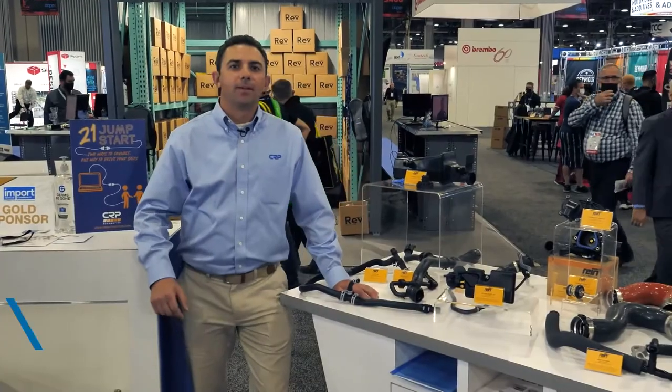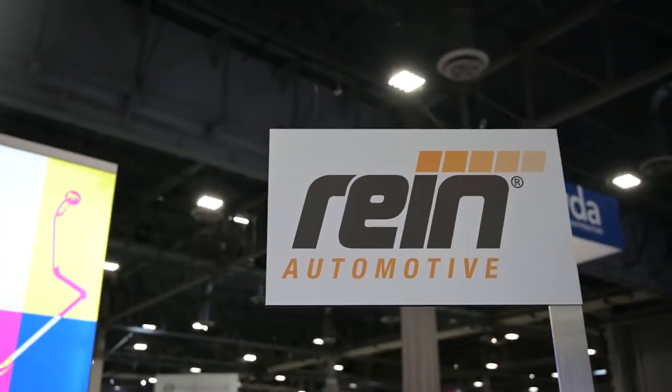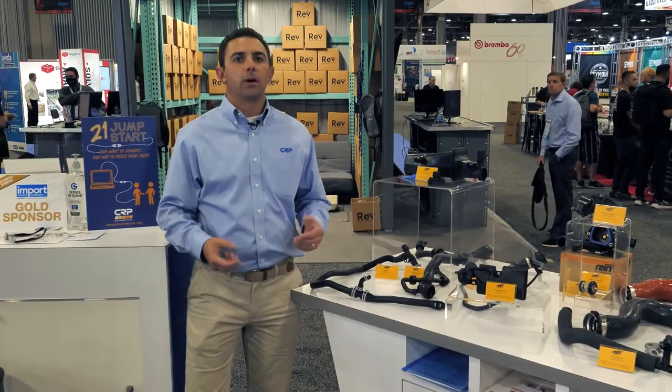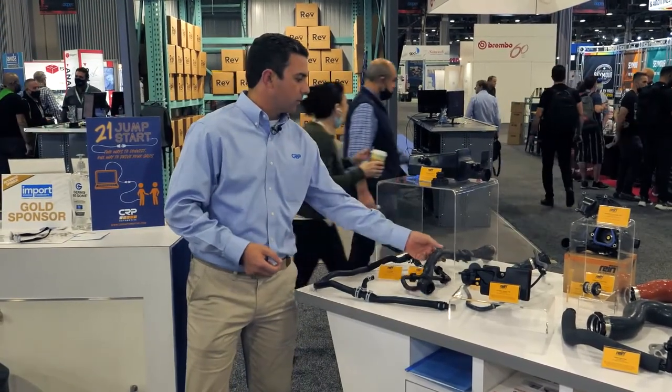Hi, everyone. I'm David Hirschhorn with CRP Automotive. I'm the director of brand management for our Ryan Automotive brand, and I'd like to walk you through some of the categories in the offering. The first category I want to touch on is probably our most broad in the Ryan Automotive category — that's our coolant hose category.